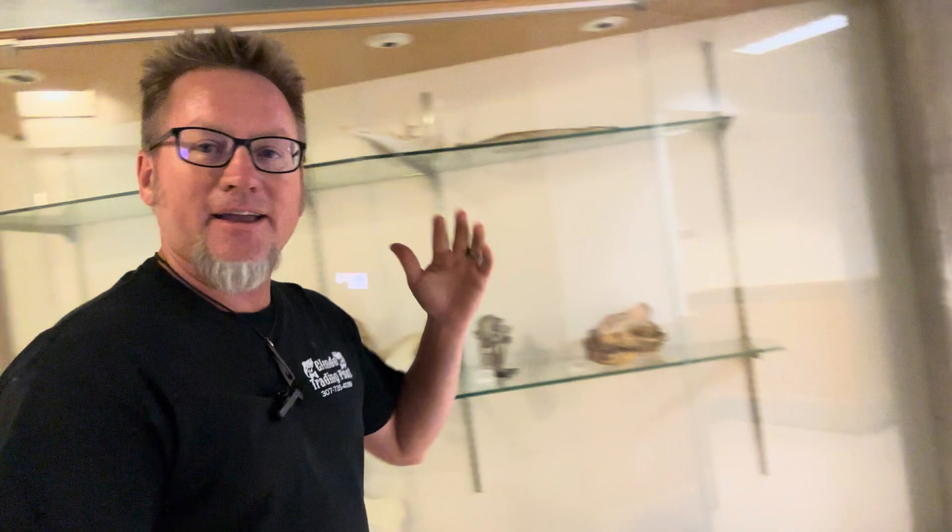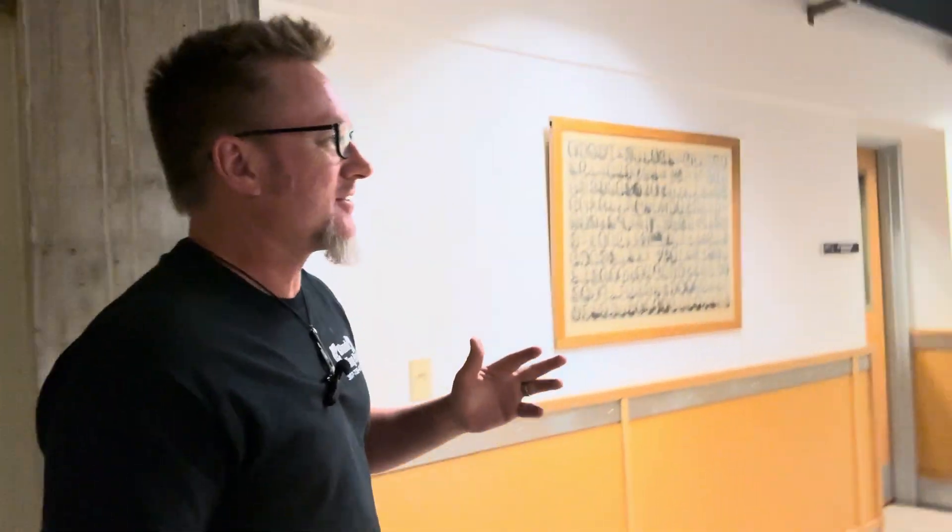Hey, what is going on today? You know, most of my videos are from the field, but I thought we'd do something different today. I'm at the University of Wyoming in the Department of Geology and Geophysics — this is actually where I did my college and graduate school days. I thought we'd take a look in the collection room.